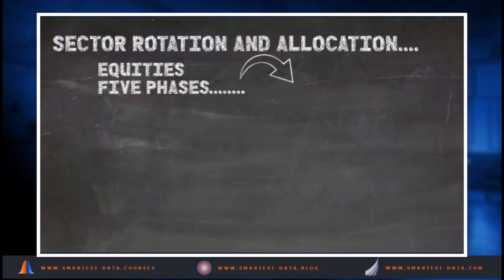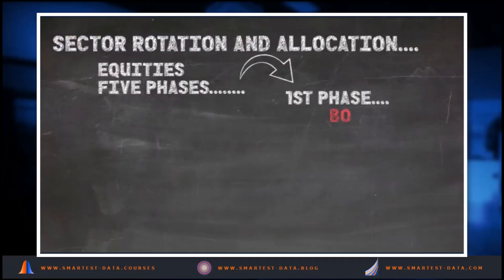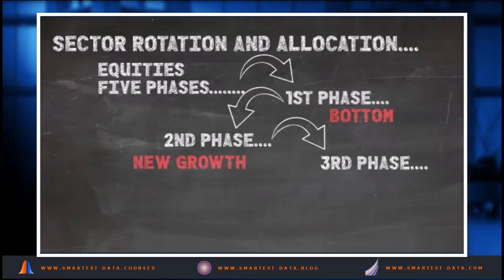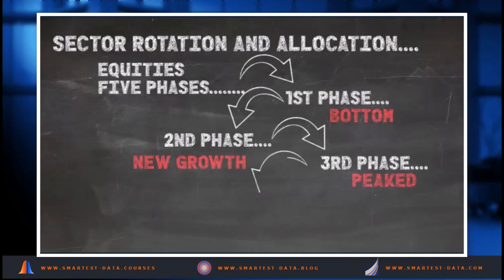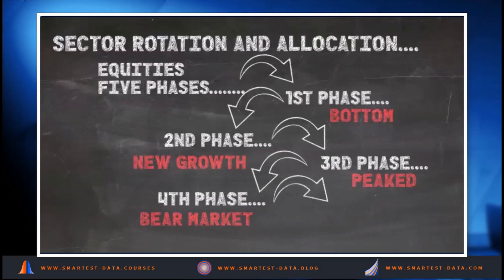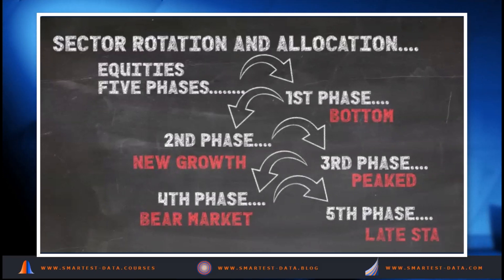Let's take a look at sector rotation and allocation across the five equity phases. First phase: the market bottoms out. Second phase: new growth in equities begins. Third phase: the equity markets have now peaked. Fourth phase: the equity market enters a bear market. Fifth phase: the very late stages of a bear market.